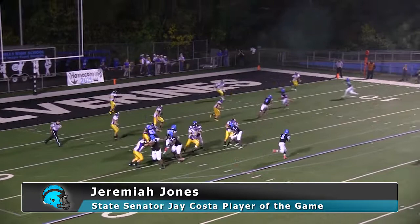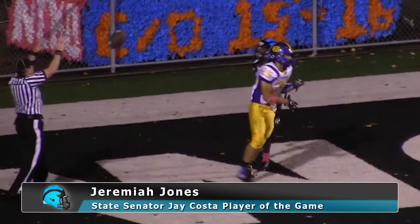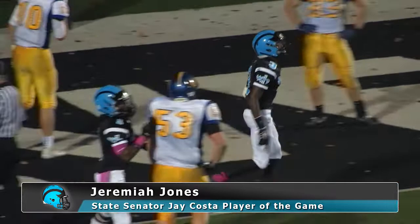Jones runs to his right, has lots of time as he directs traffic. Now he's going to throw back across his body, and leaping up is Stephon Hawthorne — and he'll catch a Woodland Hills touchdown. Jeremiah Jones just threw it up; he had all the confidence in his receiver, and he did a great job of bringing the ball down.